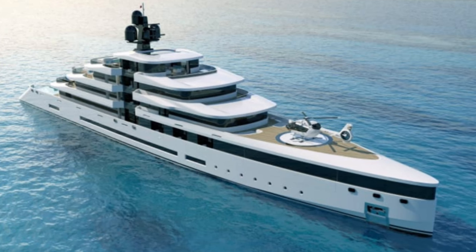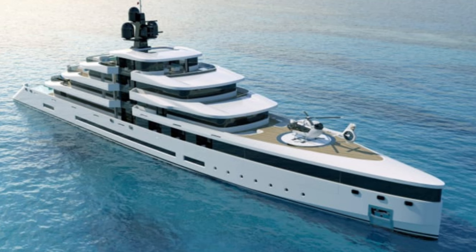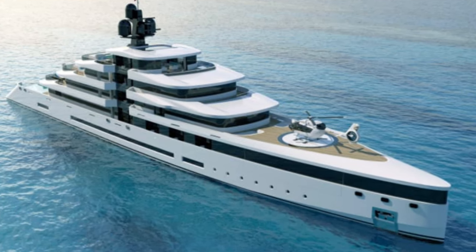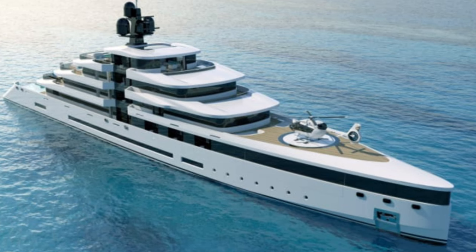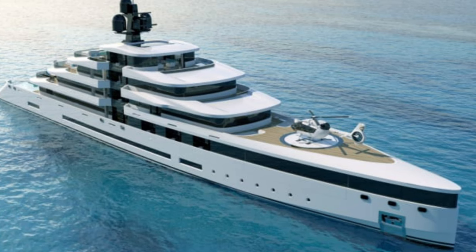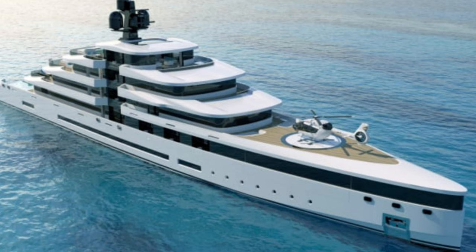Gigantic superyachts have long been nicknamed floating skyscrapers, but this new innovative concept from Studio Rodriguez Design has taken that notion to an entirely new level. Measuring 110 meters, Milena is designed in the style of a high-rise apartment building, with a symmetrical superstructure consisting of balconies stretching across both sides of its decks and along the middle.